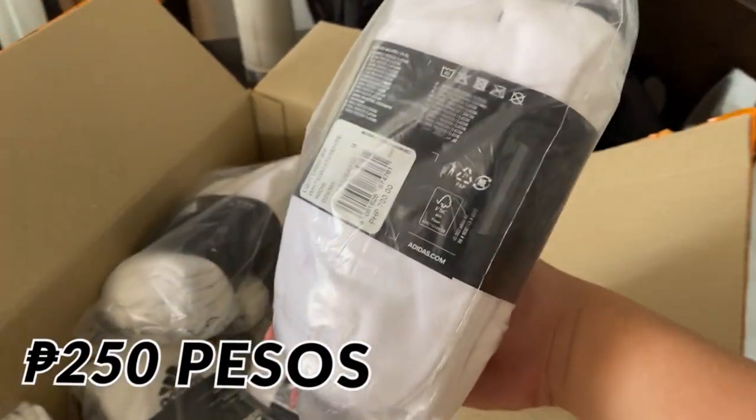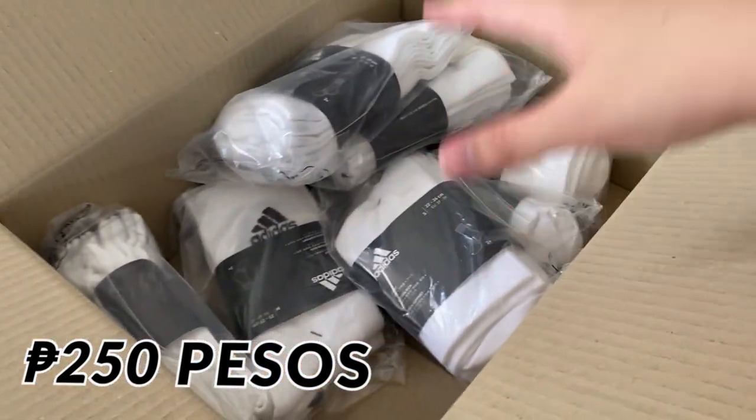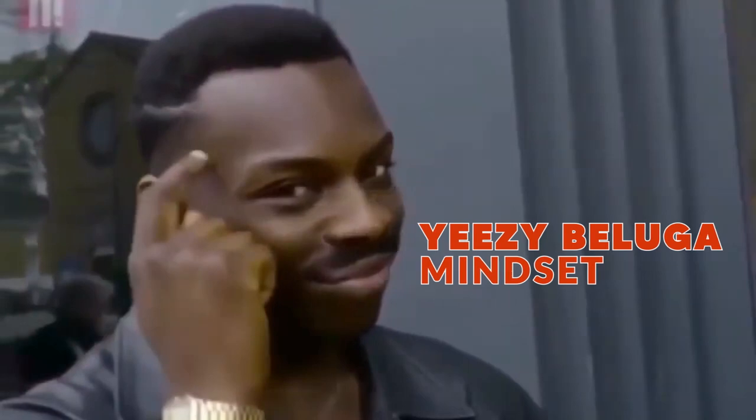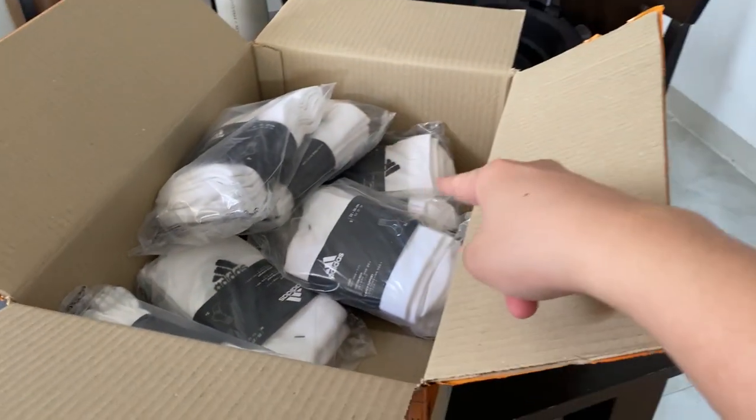We'll try to flip these — I think 200 pesos each will do since we got them so cheap. We'll try to sell to our friends and for sure we'll profit from this. And from these flips, we'll get closer to the Yeezy — let's go!